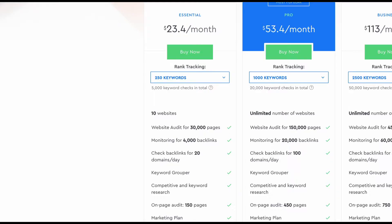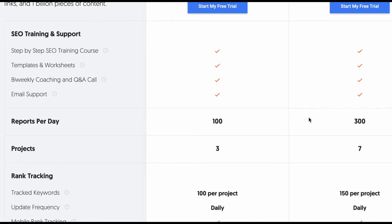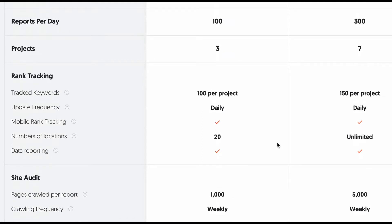Next we look at the keywords you can track on your account. With SE Ranking on their minimum package you are allowed 250 keywords to track, with add-ons for combinations of region, device, language, and choice of search engine. On Ubersuggest you are allowed 300 keywords — that's 100 per project. So once again Ubersuggest gets the win on that one.